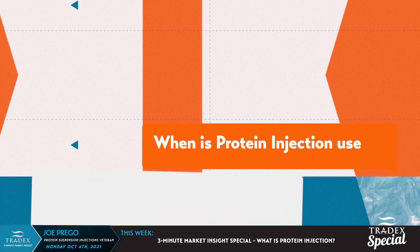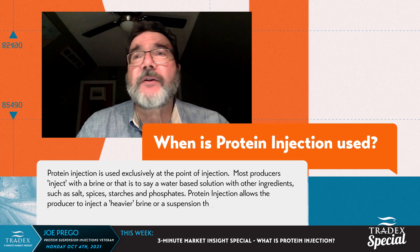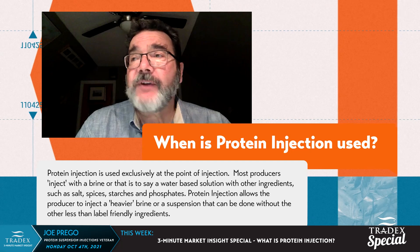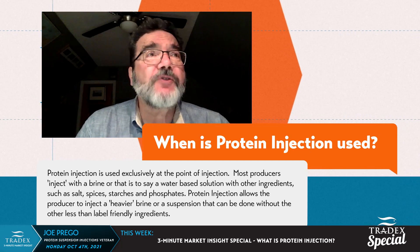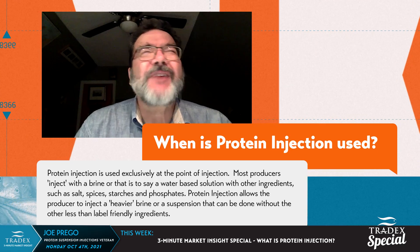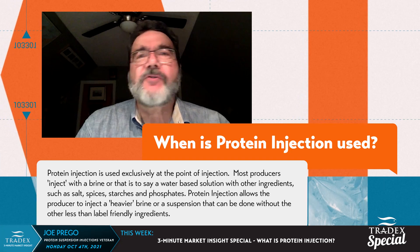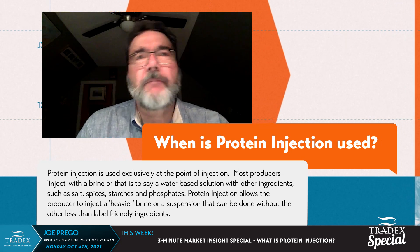Right now, people are using it in pork, beef, poultry, and fish throughout the world. It's used at the point where you're creating cuts that are going to be sold to the customer. 99% of all products being injected with protein solids are sold as portion-controlled frozen items. There's a handful of items specifically in the pork industry that are sold fresh, refrigerated, but for the most part it's IQF products.